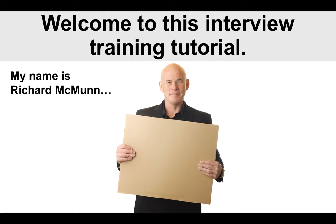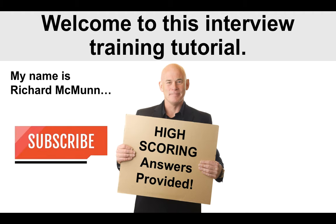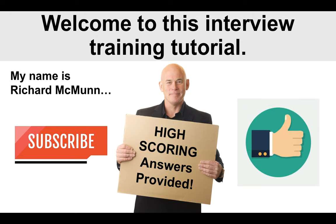My name is Richard McMullen — that's me there in the middle. I've been a Manager of Operations in the past for many years, so I know what it takes to pass the interview and I will give you high-scoring answers to the interview questions. Please do SUBSCRIBE to the channel so you don't miss out on any of the training videos, and I would very much appreciate it if you gave the video a LIKE.